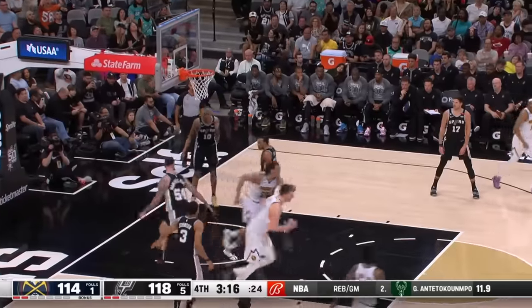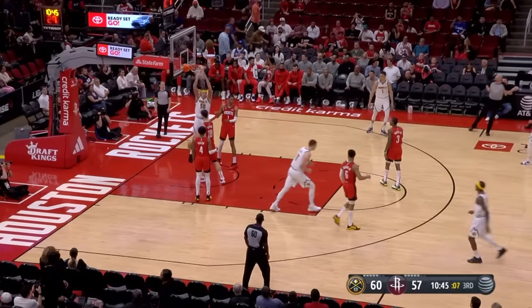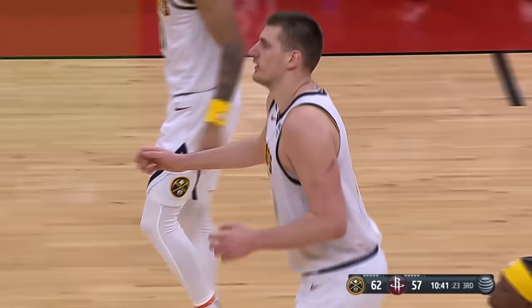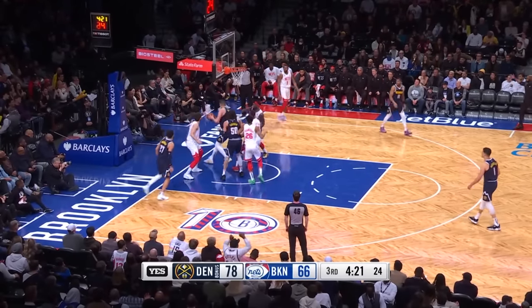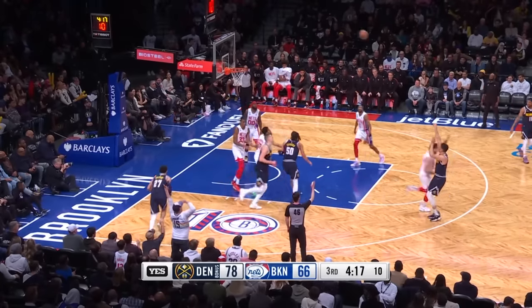Jokic feeds Gordon and that one gets back. Over the top of the Rockets' defense — there to Gordon. Wow, Murray can't finish — Jokic there for the rebound, Porter Jr.